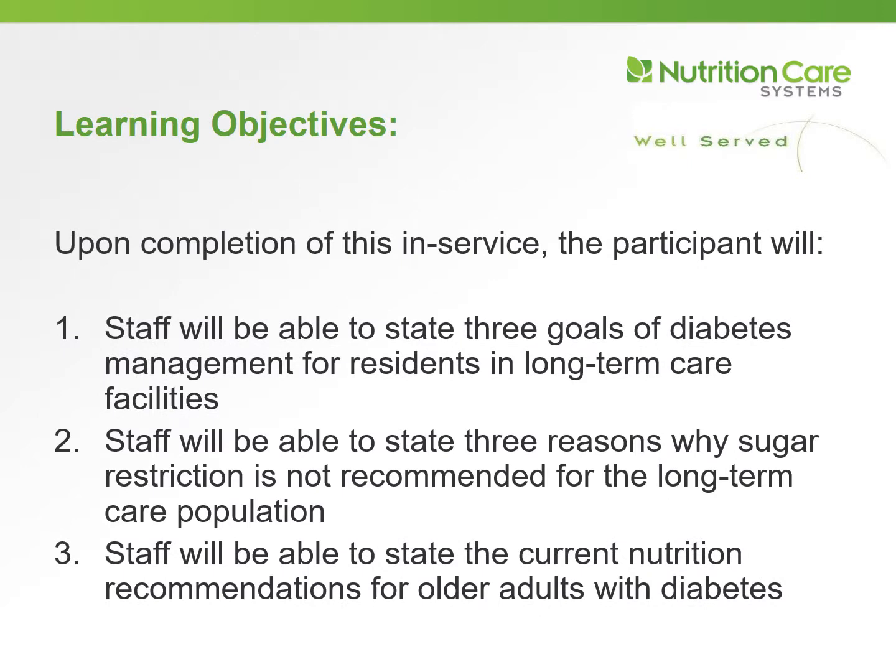Today's learning objectives. Number one, staff will be able to state three goals of diabetes management for residents in long-term care facilities. Number two, staff will be able to state three reasons why sugar restriction is not recommended for the long-term care population. And number three, staff will be able to state the current nutrition recommendations for older adults with diabetes.